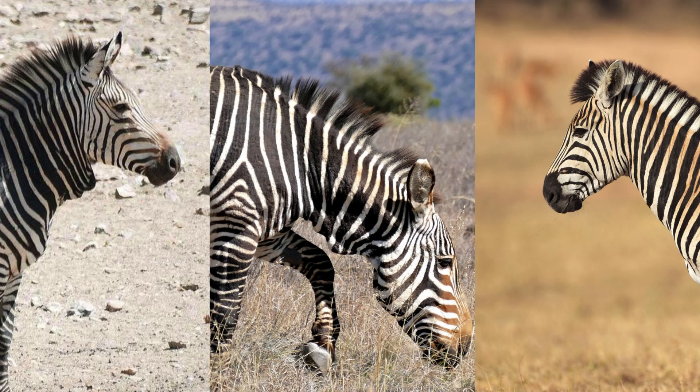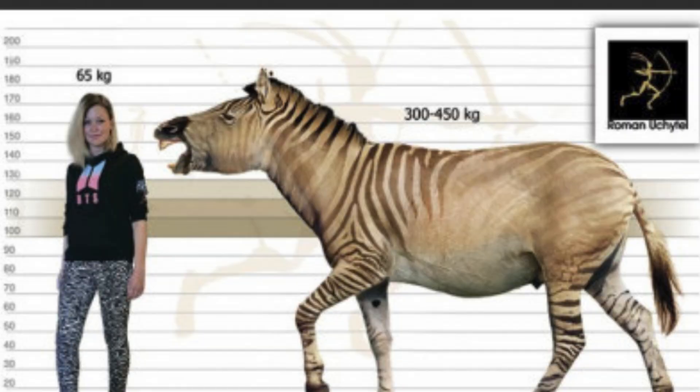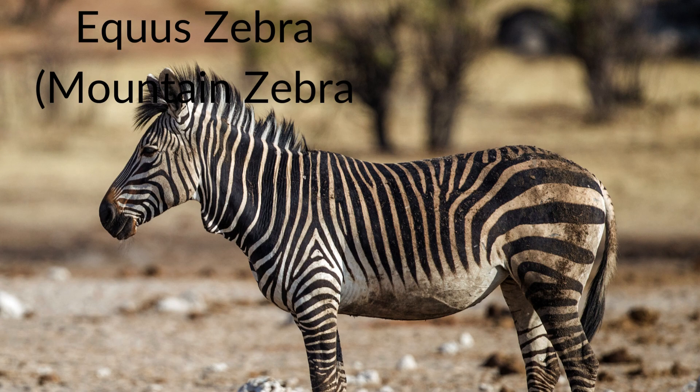Next is the subgenus Hippotigris, including all modern day zebras. Equus capensis, or the giant Cape zebra, was not actually a giant, weighing about 400 kilograms, comparable to some modern zebras. A 2009 DNA analysis identified all specimens of this species as clustered within Equus quagga, or the plains zebra, so its validity as a distinct species is unlikely at best. There are three living species in the subgenus Hippotigris, including Grevy's, plains, and mountain zebras.